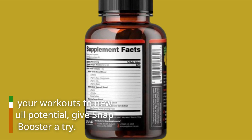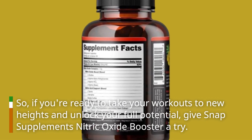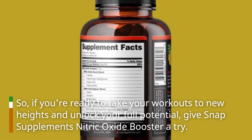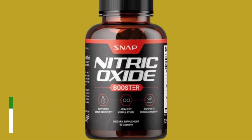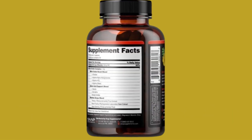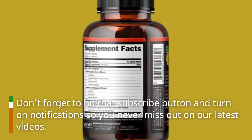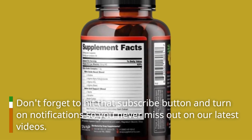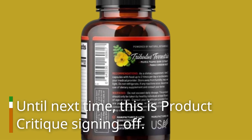So, if you're ready to take your workouts to new heights and unlock your full potential, give Snap Supplements Nitric Oxide Booster a try. Trust me, your body will thank you later. That's all for today's review. Don't forget to hit that subscribe button and turn on notifications so you never miss out on our latest videos. Until next time, this is Product Critique signing off.